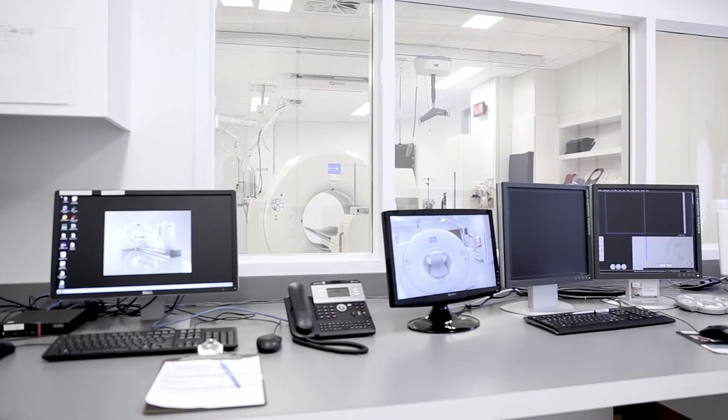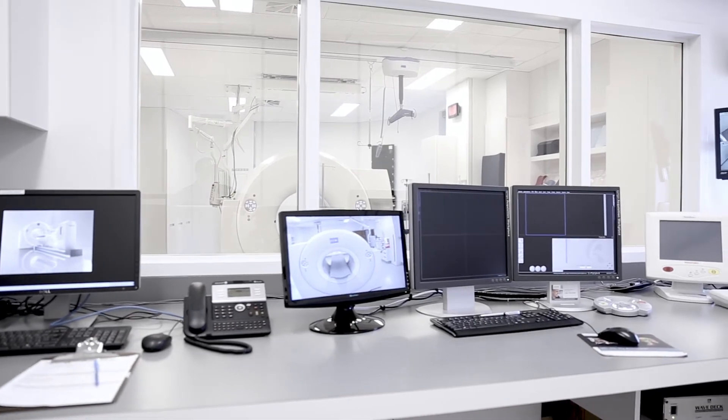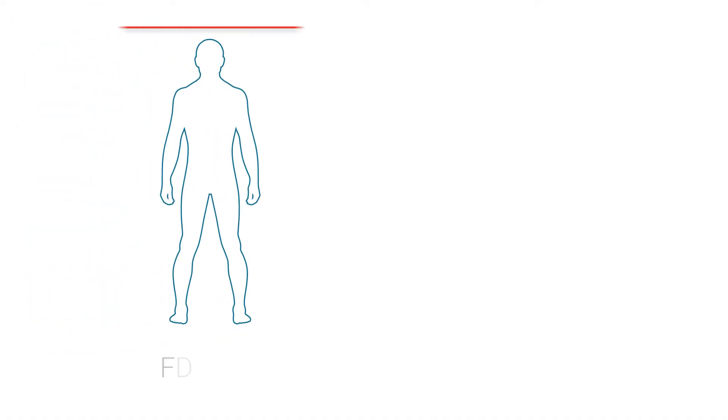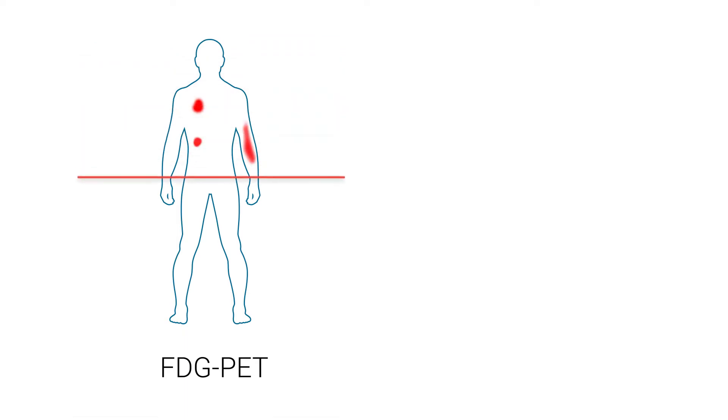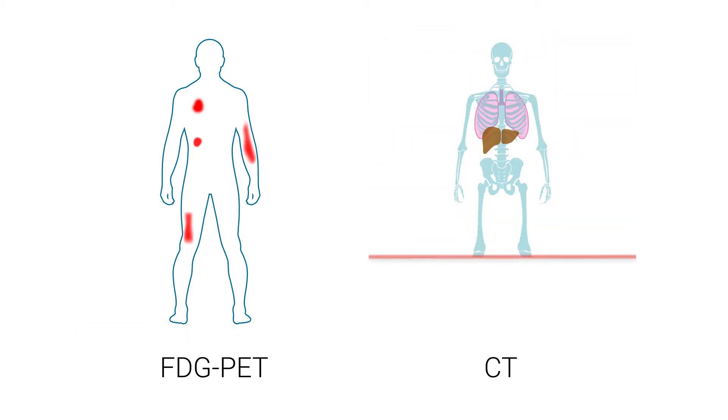FDG is the radioactive sugar that is injected in very small amounts to identify the cancer or infectious foci, which will be subsequently imaged by ultra-sensitive medical cameras. This examination is always combined with an X-ray scanner, commonly called a CT scan.